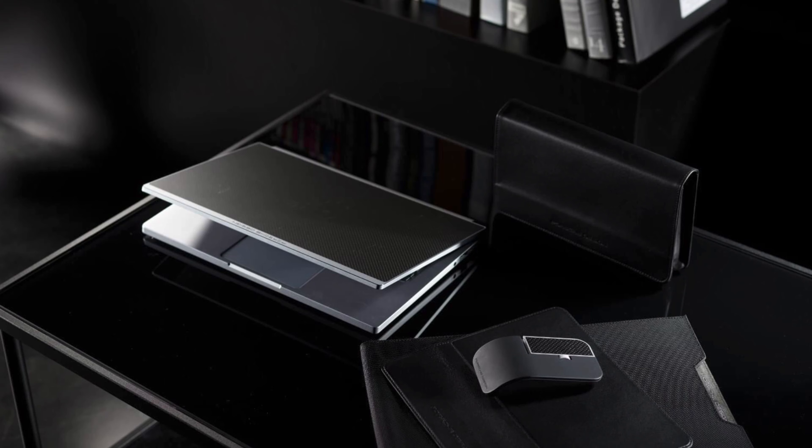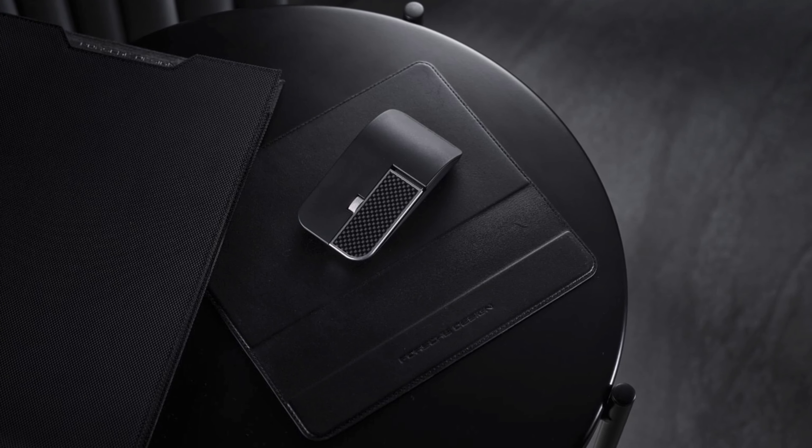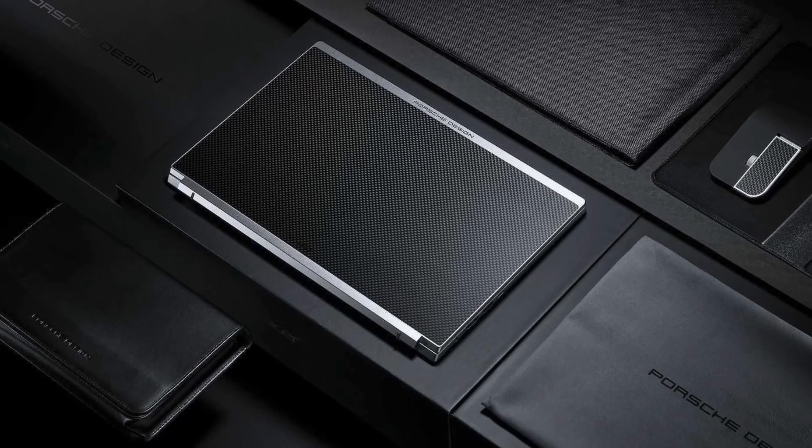The Porsche Design Acer Book RS — this fancy laptop signifies a new partnership between the two brands, something that fuses Porsche Design's functional design philosophy and engineering mindset with Acer's technological innovations and deep-rooted knowledge in the global computer segment.